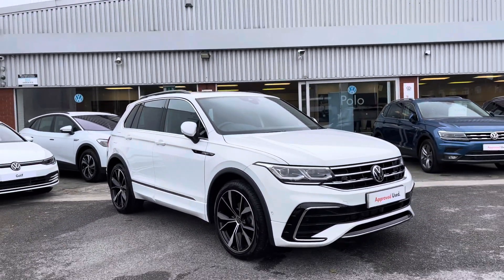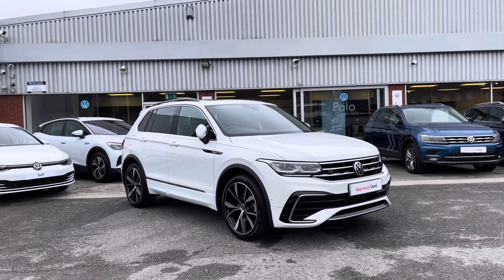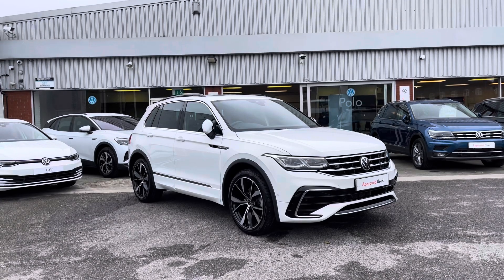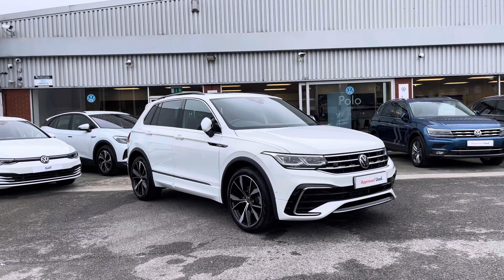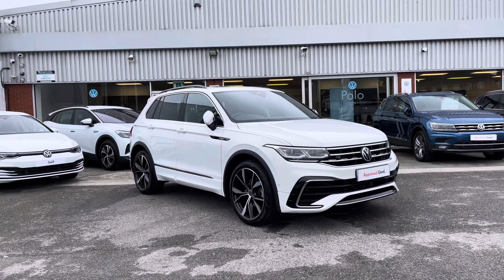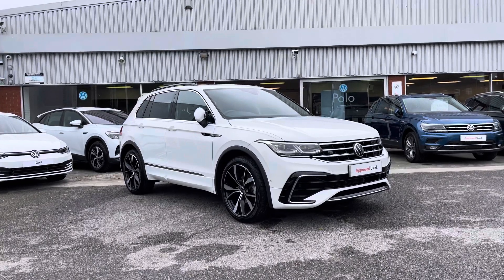This has been the approved used Volkswagen Tiguan R-Line, which is part of our approved used scheme that includes a minimum of two years Volkswagen approved used warranty along with flexible finance packages. To book yourself in for a test drive, please give us a call on 0161 825 8520 — more than happy to provide more information. If you'd like to stick around, we'll be going into a more in-depth look at some of the features and functions.